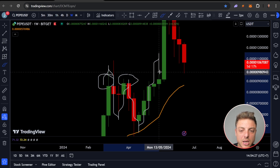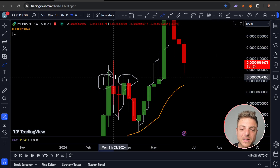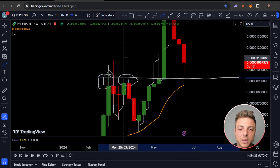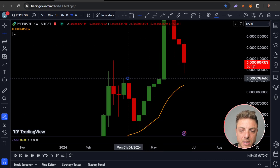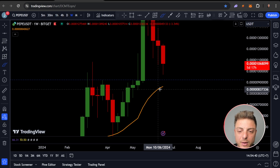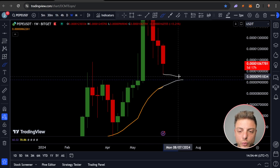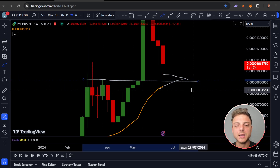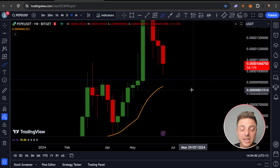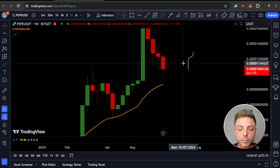Also looking at this area as a support-to-resistance flip. Initially this area was a struggle zone — price came up, back down, up, back down, got a little fake out, then broke through. This area is clearly a level the market is going to use as a support-to-resistance flip. The EMA will slightly grind to the upside and we'll get an overall retest of price as we come back to both the EMA and the support-to-resistance flip.